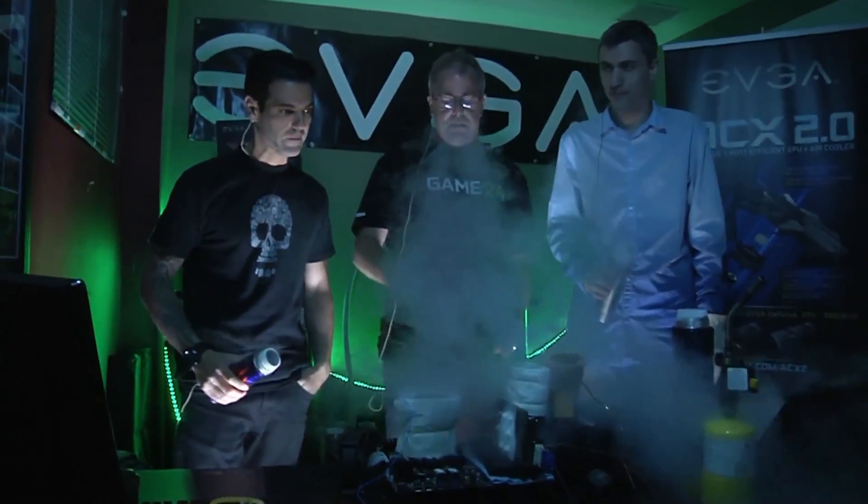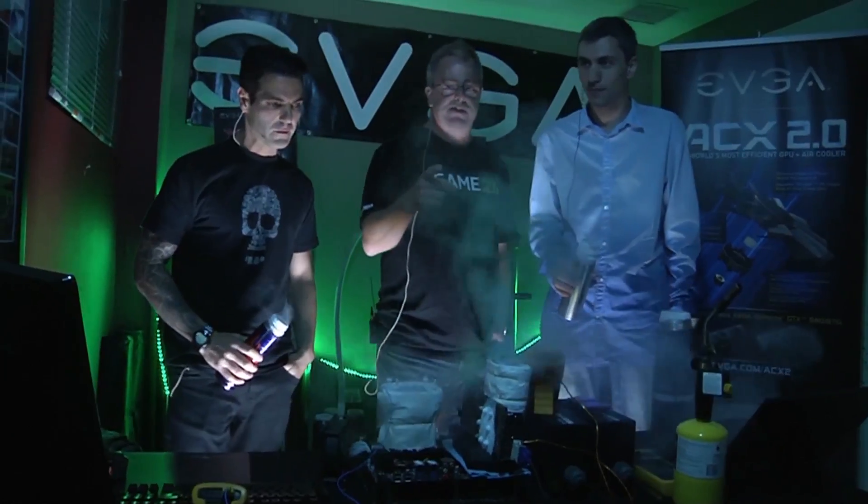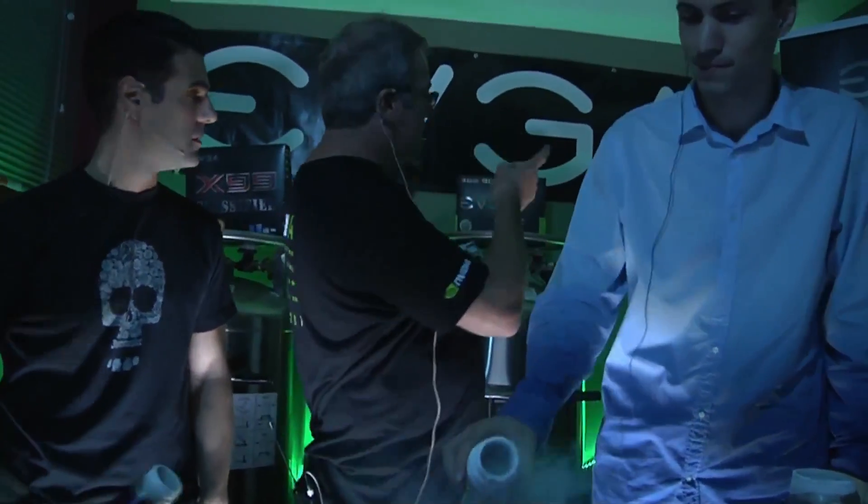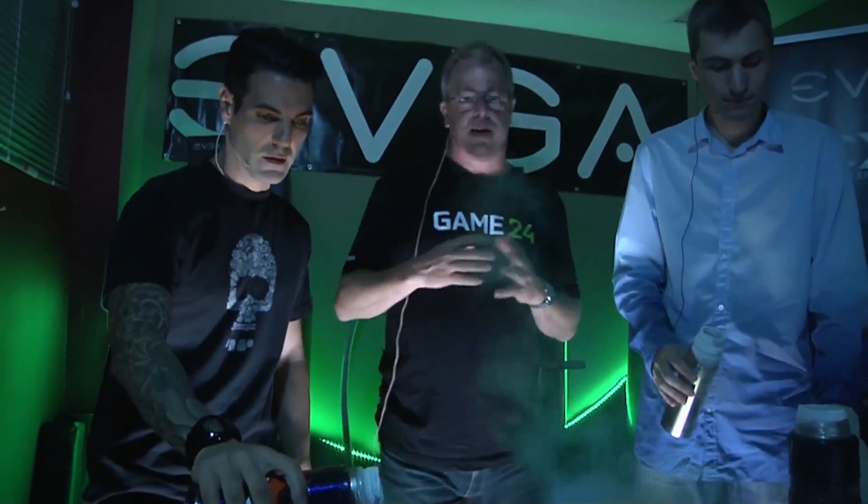Wow, this is absolutely amazing. I'm Tom Peterson, here with Vince and Ilya. These guys are with EVGA — you can see the EVGA logos back here. And believe it or not, Vince is one of the world's best overclockers.